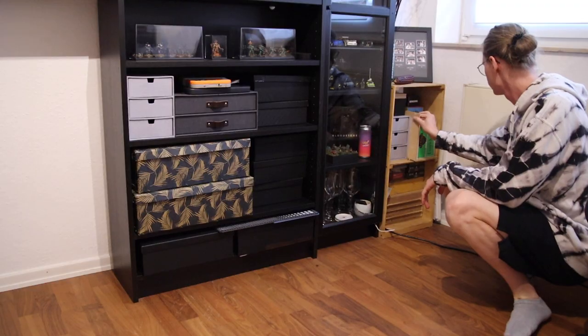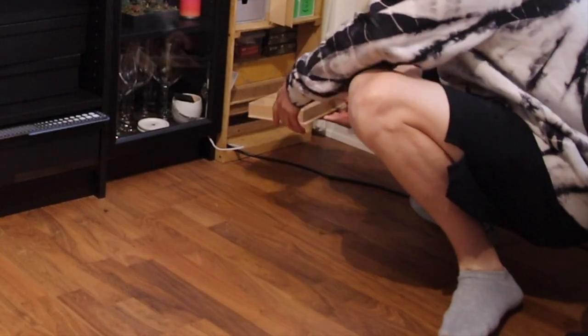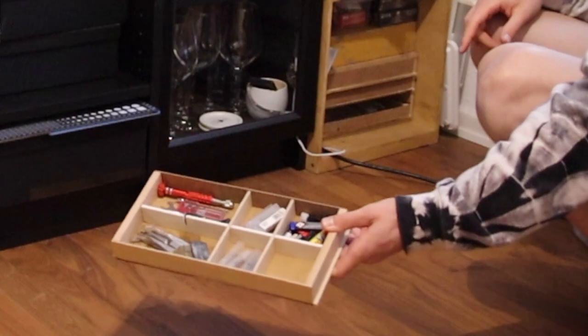Next to the cabinet I have more stuff — for example my brushes, a few Forge World decal sheets, and a few drawers I built to keep the tools I don't use as much, like drill bits and spare blades for my hobby knives.